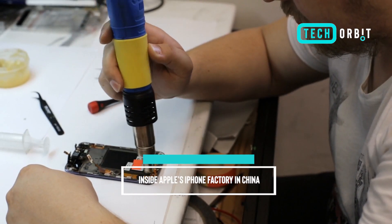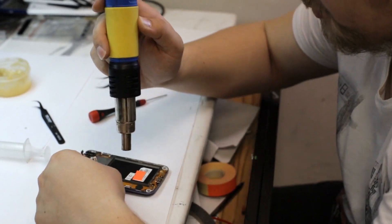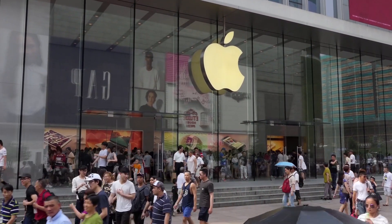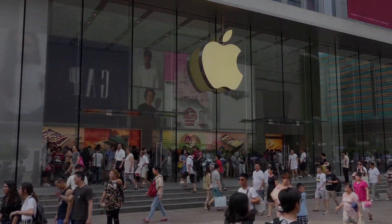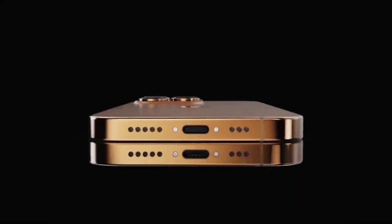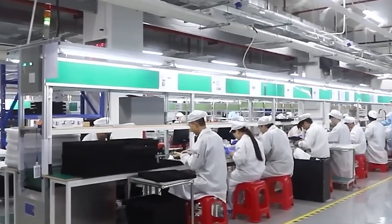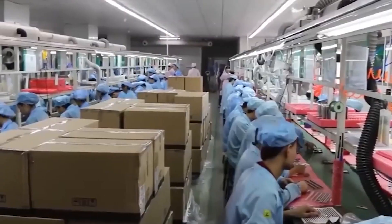Inside Apple's iPhone factory in China: unveiling the manufacturing process. Welcome back. Today we have an exclusive opportunity to take you inside one of the most secretive places in the tech industry — Apple's iPhone factory in China. Join us as we uncover the fascinating manufacturing process behind one of the world's most popular smartphones. The scale of this factory is simply mind-boggling; thousands of highly skilled workers collaborate here to bring iPhones to life.